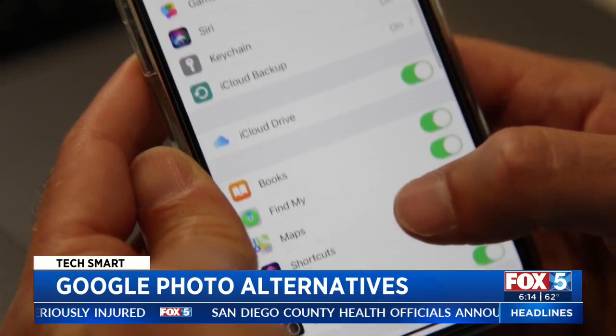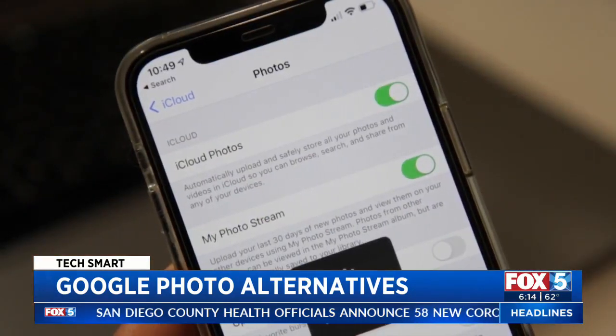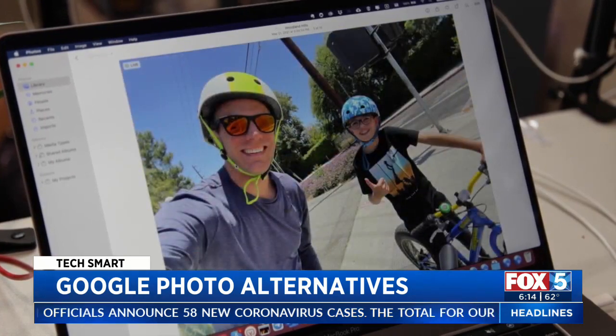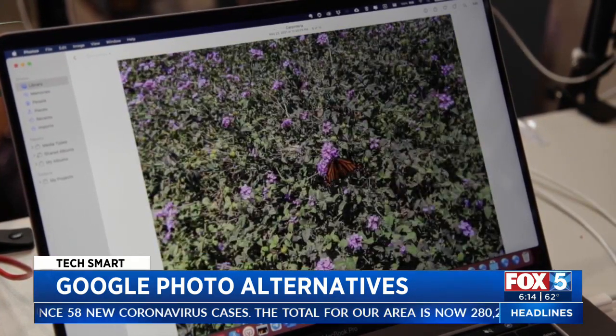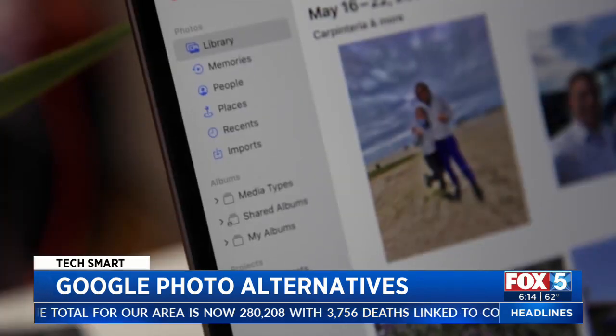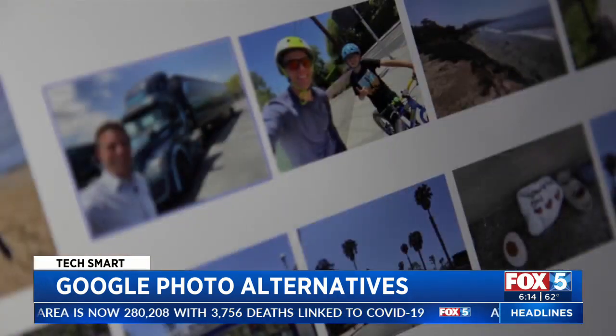The first alternative: iCloud. Apple gives users just 5 gigabytes of free storage, and if you're backing up an iPhone it's probably already filled up. Extra storage starts at 99 cents a month, and Apple has great syncing and search, but this is good only if you're 100% Apple.